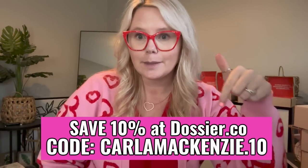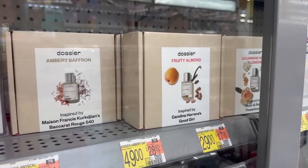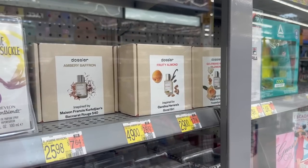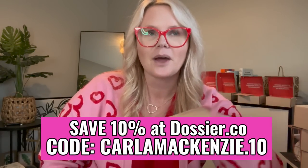I'll leave them linked below in my description box. You can order them on their website, but what's even better now is these perfumes are in store at Walmart. I've been using them for two years — they were not sold in store before, but now they're at Walmart and on Walmart.com. So check them out there and let's head out to run some errands.